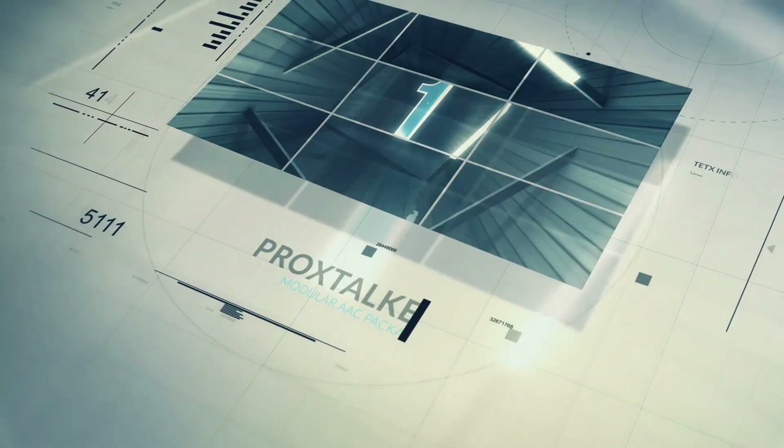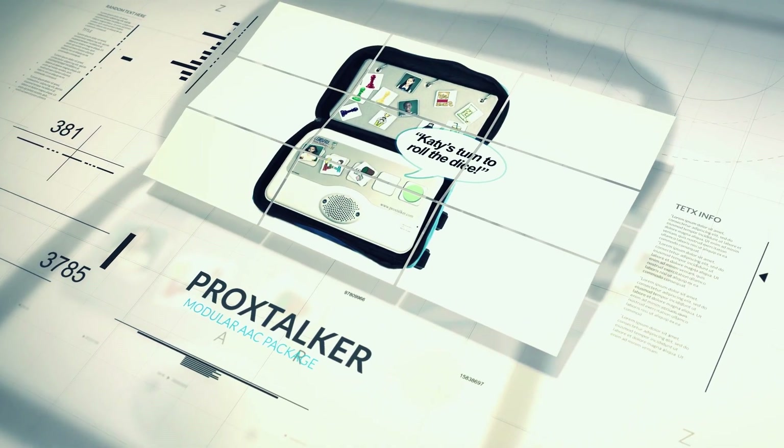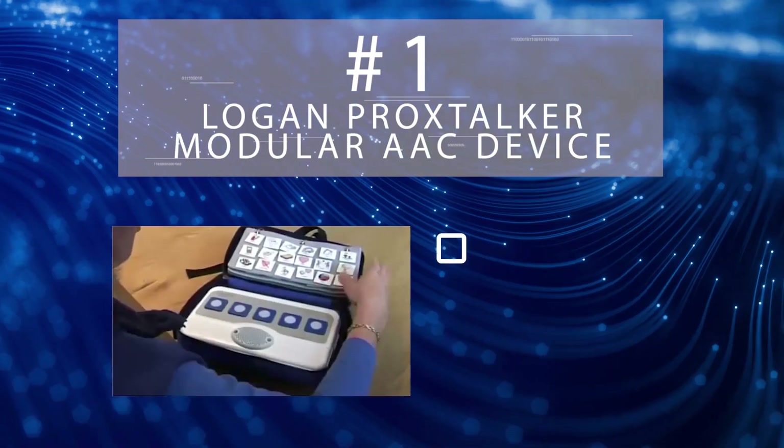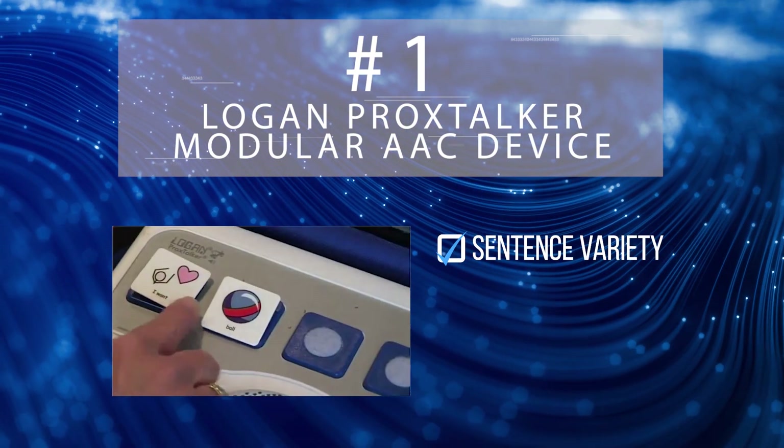Finally, our pick for the number 1 slot goes to the Logan Proxtalker Modular AAC device. With the Proxtalker, customers get a high degree of flexibility using its 80 pre-recorded sound tags and 100 blank tags.